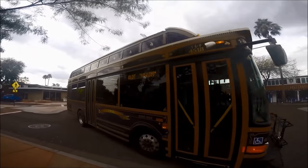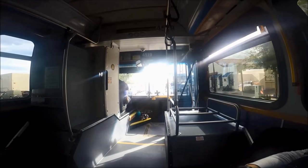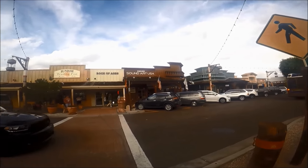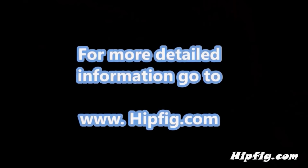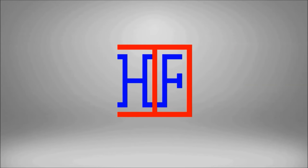Taxis, Uber, and Lyft are also available in the Phoenix area, though we didn't see many taxis readily available. If you decide to take public transport, Valley Metro makes it inexpensive and convenient to get around Phoenix and Maricopa County. Happy travels! Go to hipfig.com for more information, or visit the Hipfig Travel Channel on YouTube and subscribe for regular updates.